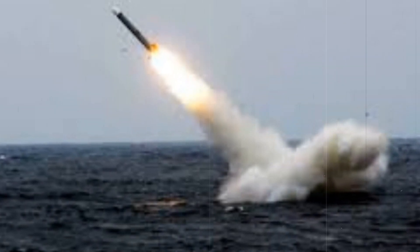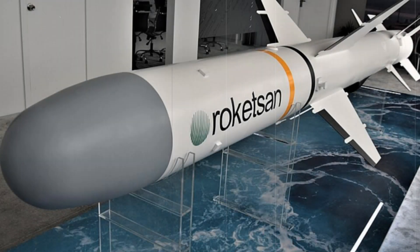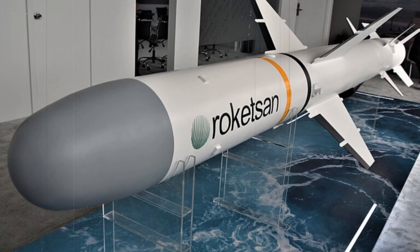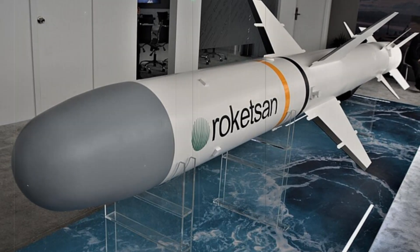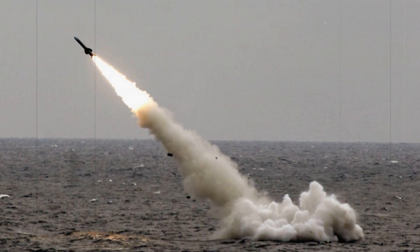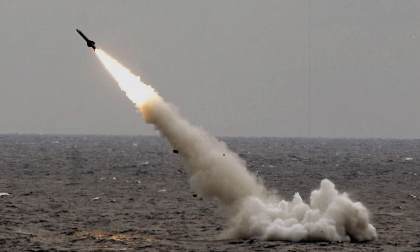This achievement places Turkey in an exclusive group of nations capable of launching anti-ship missiles from submarines, alongside global powers such as the United States, France, and Russia. The ability to strike at long ranges without revealing a submarine's position is a strategic advantage in modern naval warfare, significantly extending a submarine's operational reach.